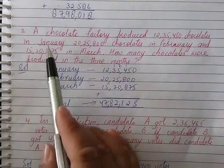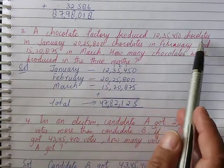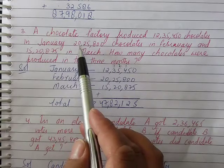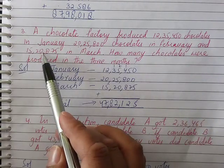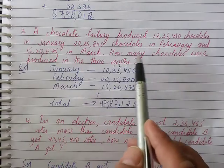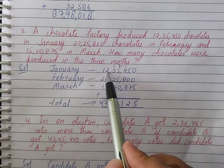Question number 3: A chocolate factory produced 12,35,450 chocolates in January, 20,25,800 chocolates in February, and 15,20,875 in March. How many chocolates were produced in three months?